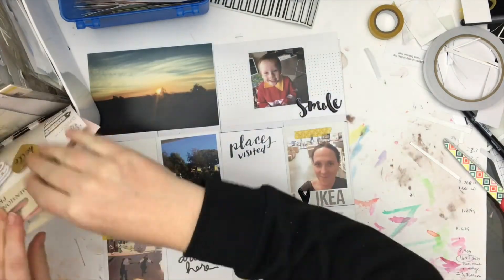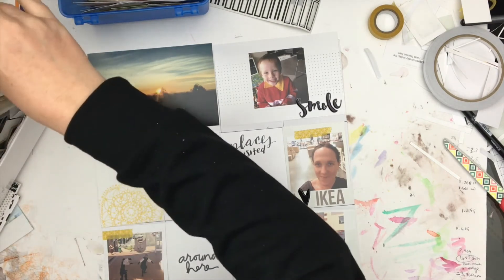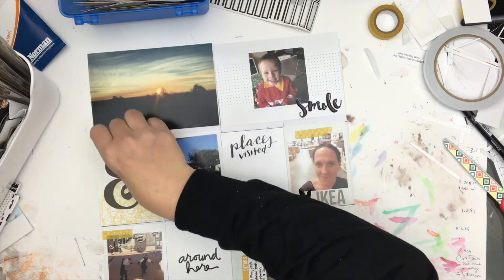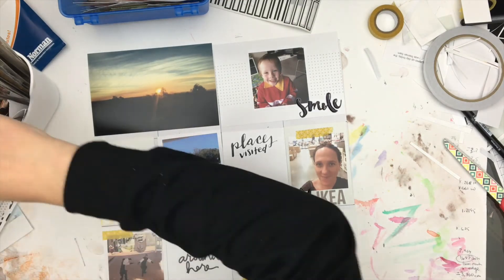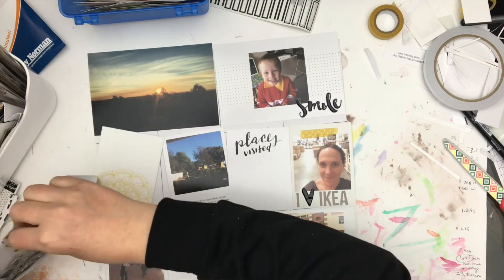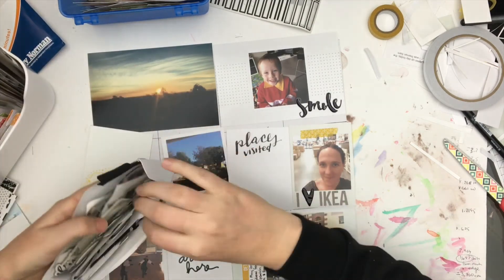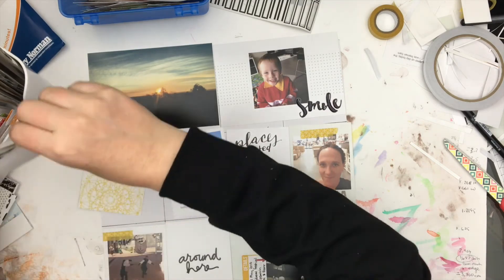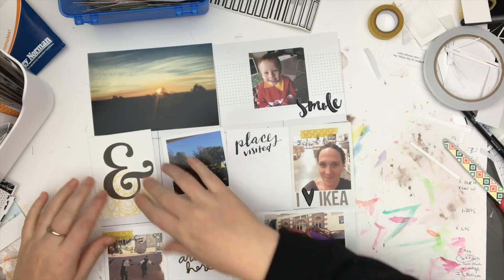I'm pretty sure I put an ampersand sign in there, so I was going through — I knew I'd seen a couple of large ampersands in one of the collections — trying to find them and see if there was anything else I could put there. I wanted to find a better ampersand; I couldn't, and I do end up using the one I think was from the Jan Hadfield collection. That other one was just too glittery and too dark for the rest of the layout.